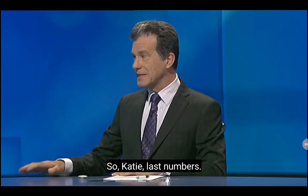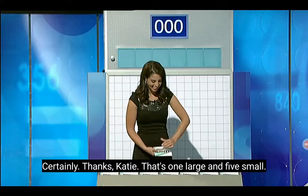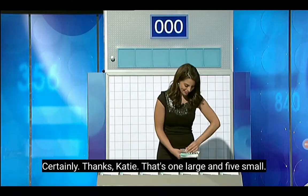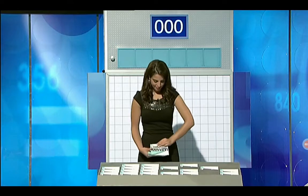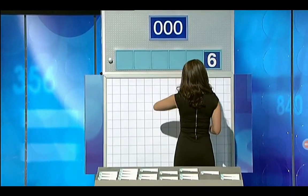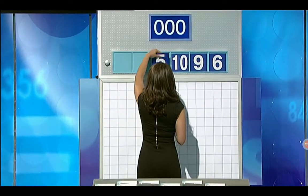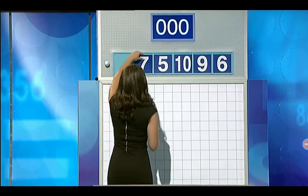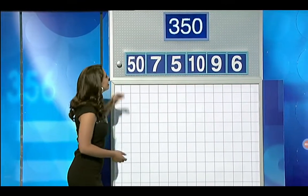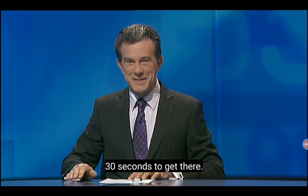So, Katie, last numbers. You went for the classroom mix this time? I miss my students — can I have the same again, please? Certainly. That's one large and five smalls. Starting with the smalls: six, nine, ten, five, and seven, and the large is 50. The target to reach is 767. 30 seconds to get there.